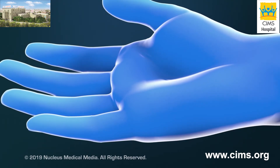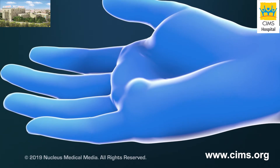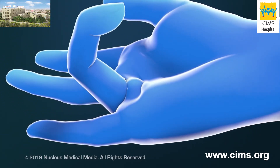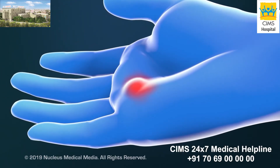If you have trigger finger, you may have one or more of the following symptoms: a tender lump on your palm at the base of your finger; a catching, popping, or locking sensation when you move your finger; and pain when you bend or straighten your finger.